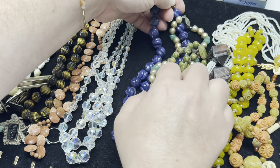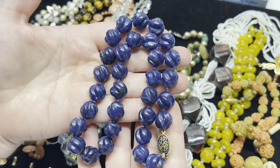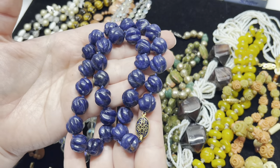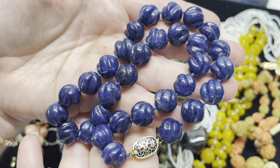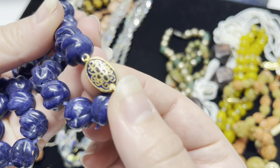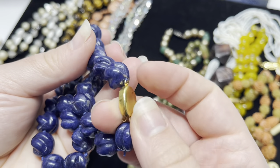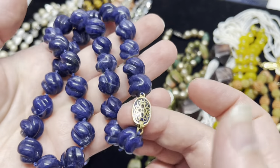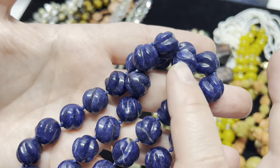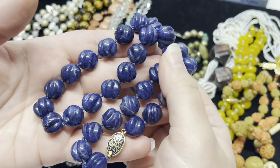And here's the other Chinese necklace — we have carved lapis lazuli, lovely lovely dark blue. This clasp has some cloisonné enamel, very pretty. I'll have to test that too but it's probably just gold plated. Hand knotted, lovely lovely.